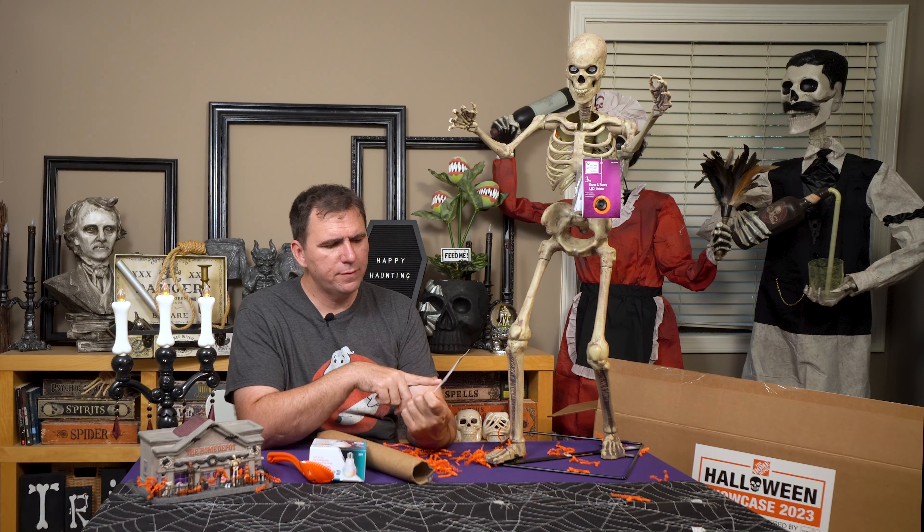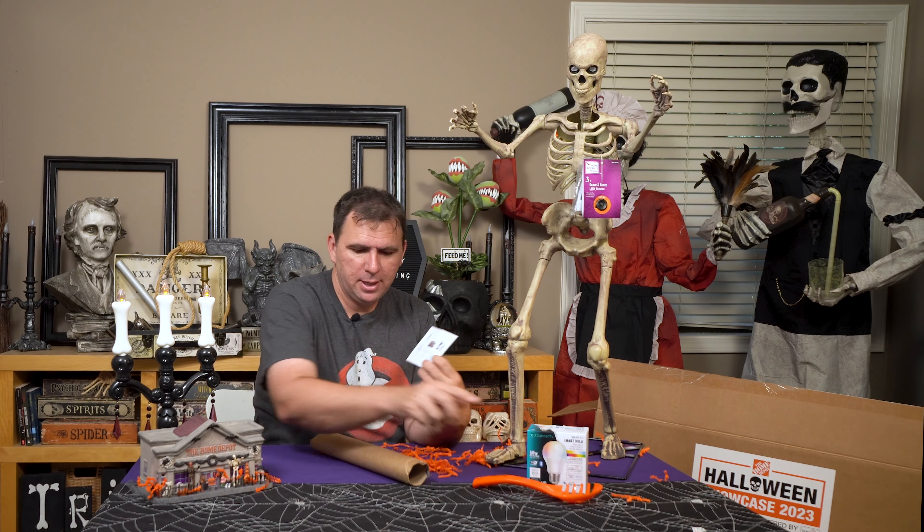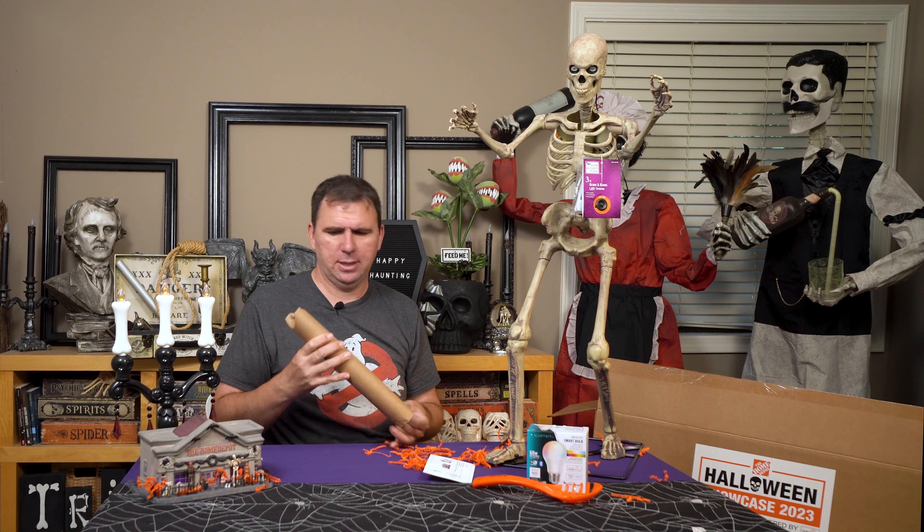The card confirms we have the three-foot skeleton, the Home Depot Village, and the cool smart bulb. It doesn't say anything about the fun pumpkin scoop though. And there is also a tube here that looks like it might have a poster or something inside. Let's pull this out and take a look.